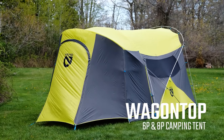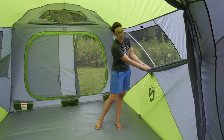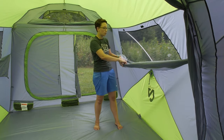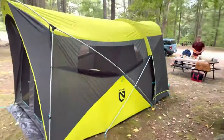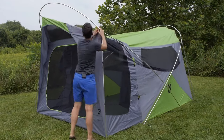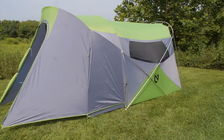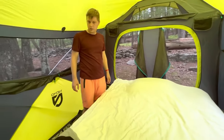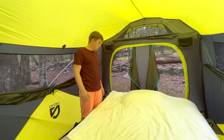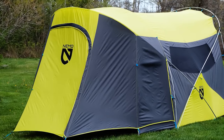While its size makes it the tallest and largest tent in its category, it is important to note that the Wagon Top is best suited for fair weather conditions, lacking robust wind and rain resistance. The tent's ease of use is marked by a challenging setup, but its durability shines through with a sturdy construction featuring a 300-denier floor. For families seeking a spacious and unique camping experience in moderate climates, the Nemo Wagon Top 6 is an extravagant choice.